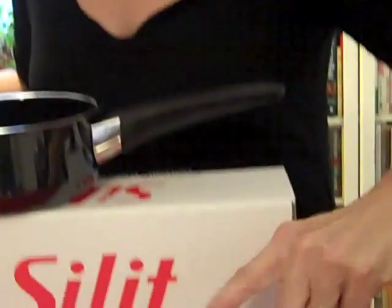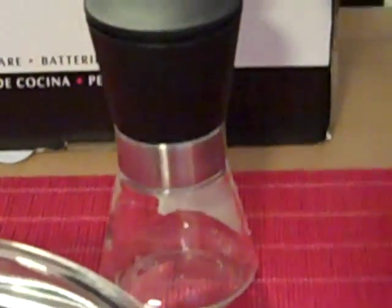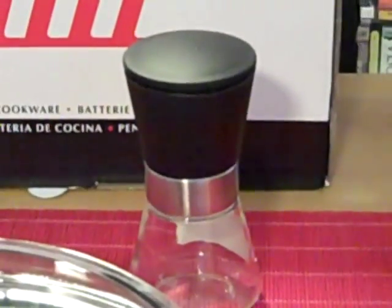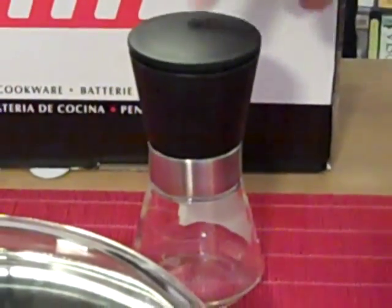The last of the Silit pieces we'll be offering is the spice grinder. I use mine for salt because I like coarse crystals, but you can use it for peppercorns or anything in the spice category that you want to grind.